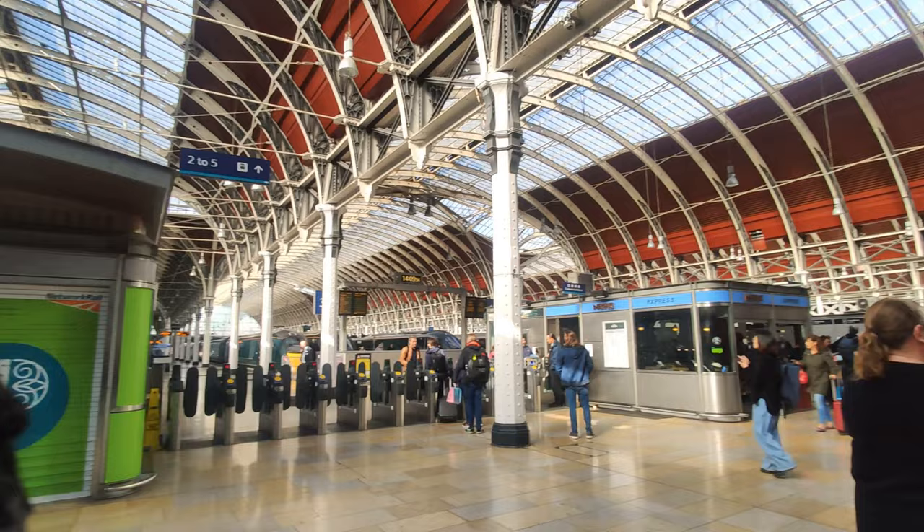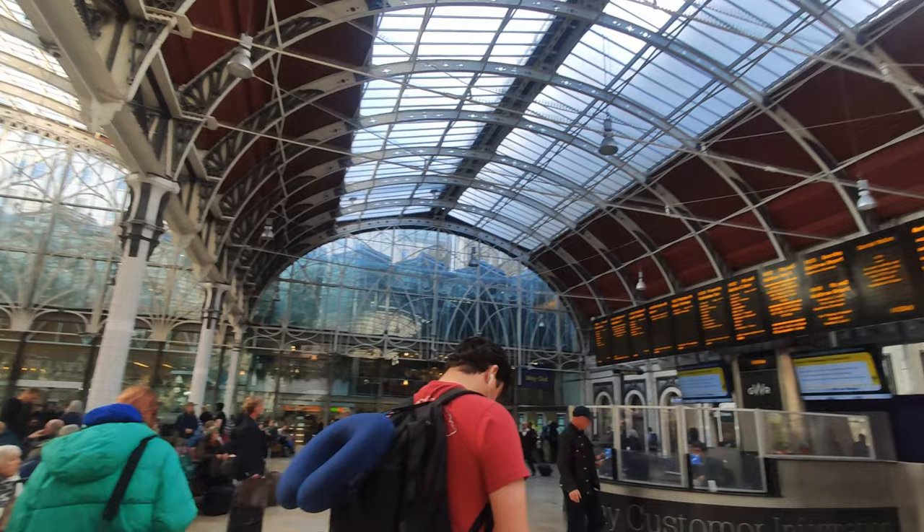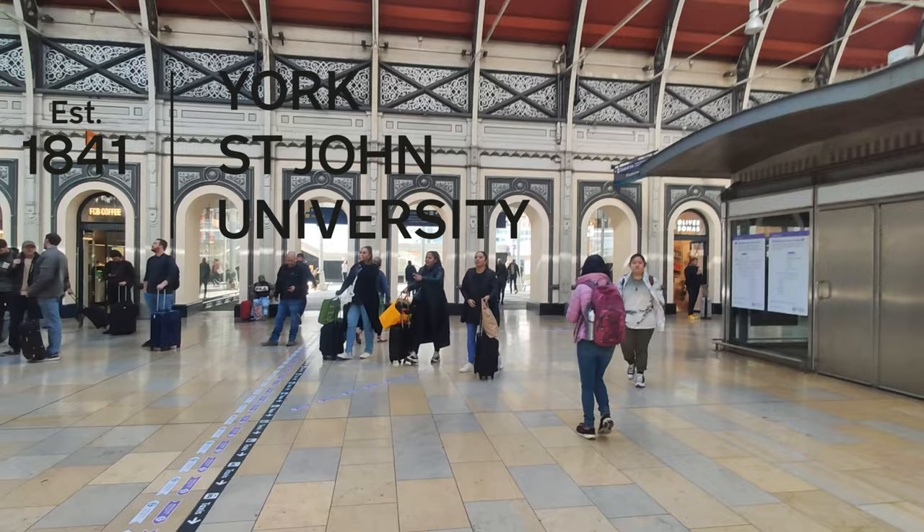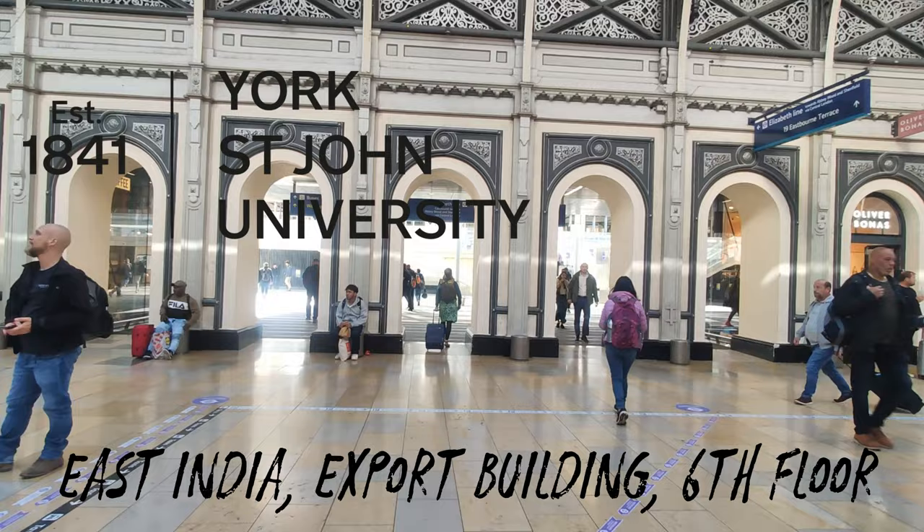We are at Paddington Station with lots of people trying to get their train or something like that. We are heading to York St John University London Campus, which is our new location at East India Expo Building, 6th Floor.